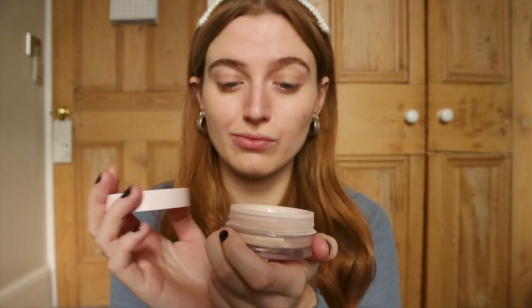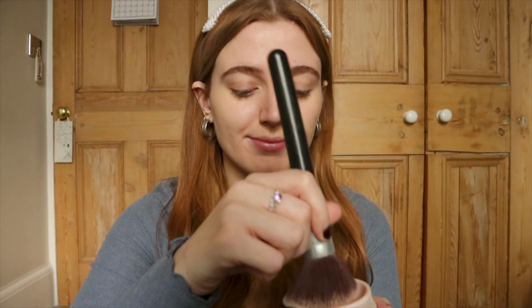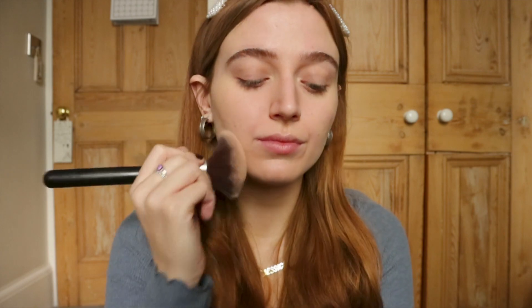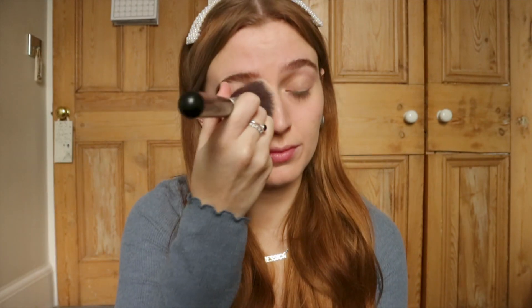Now time to set that face stuff you've just done with a powder. The Glossier powder is actually a loose one rather than a pressed powder. This is really good because it doesn't come off chalky or very visible on your skin. It kind of just blends in, and it's really good if you have super oily skin like me.